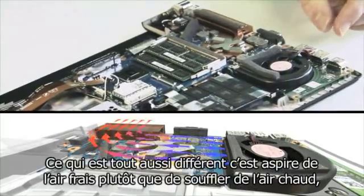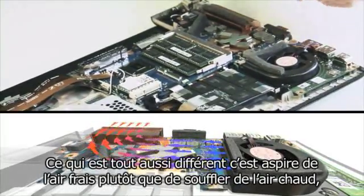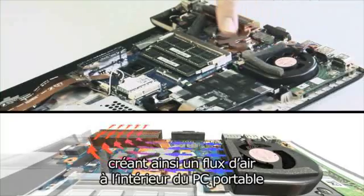Also unusual is that this fan actually sucks cool air in rather than blowing hot air out. It creates an airflow inside the computer.